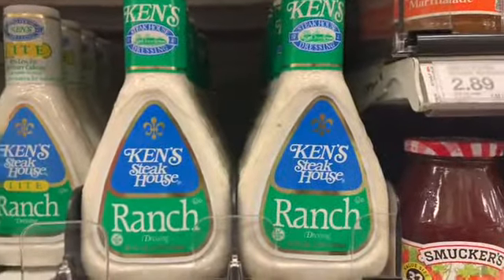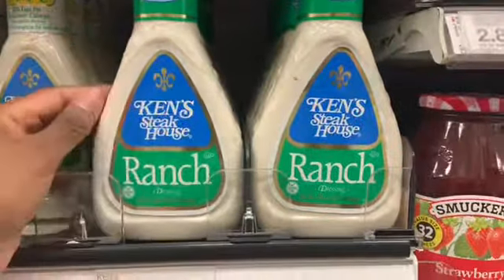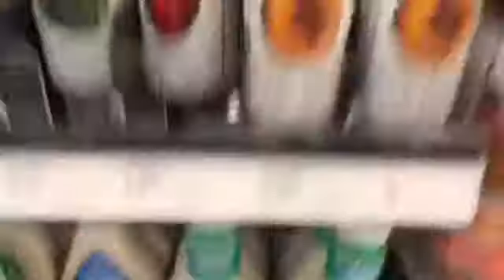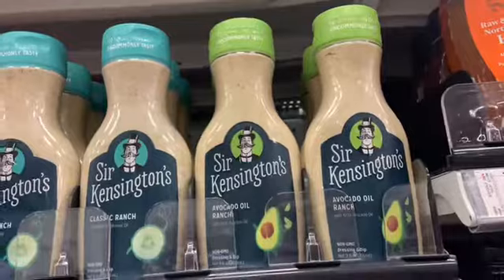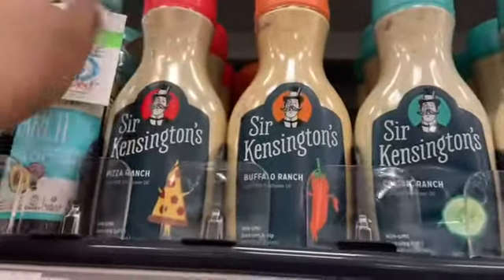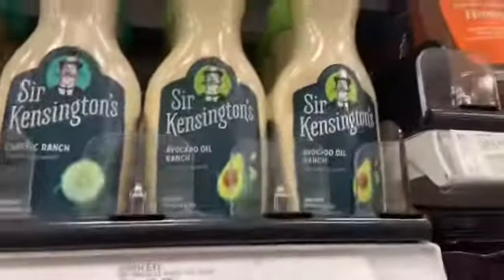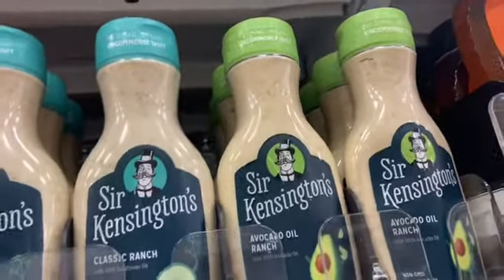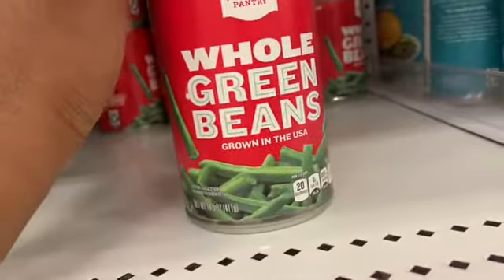Ken's Steakhouse — I think they have the best ranch and it's two for four dollars. It's not the healthiest, really not. I'm not even sure if it's on sale because the tag isn't on, but I'm gonna try anyway. I love it — it's so much tastier than what I currently have. I like this one but it's not clean. Nothing is really clean except the avocado ranch, but I don't really like that one.